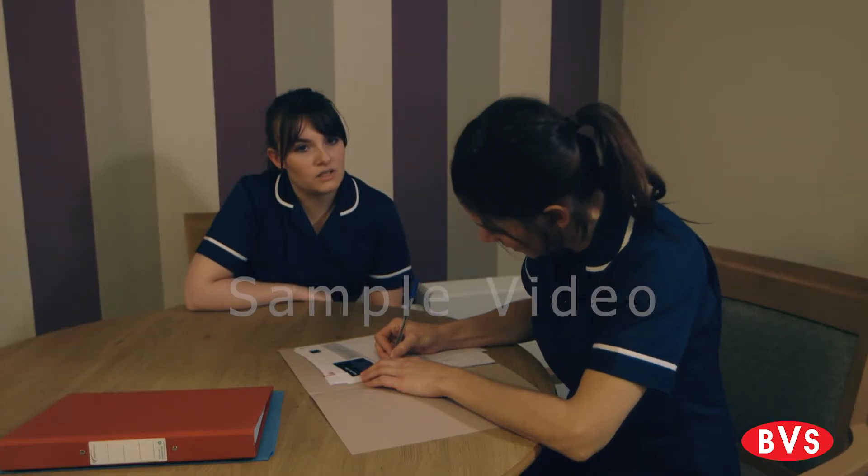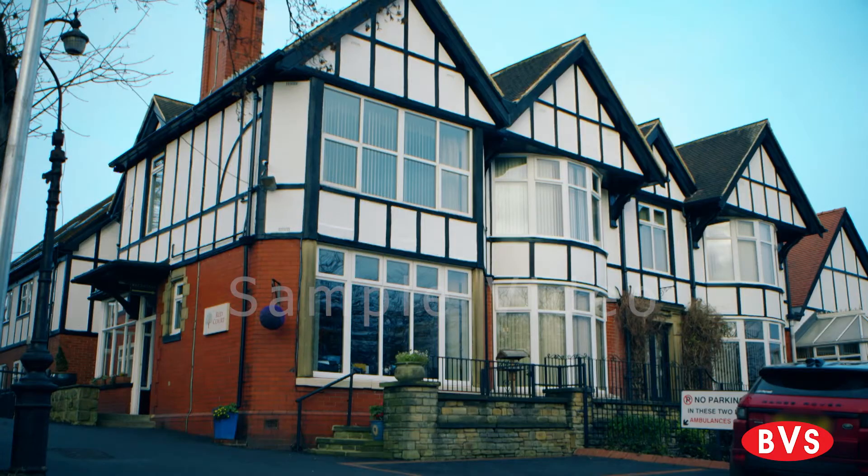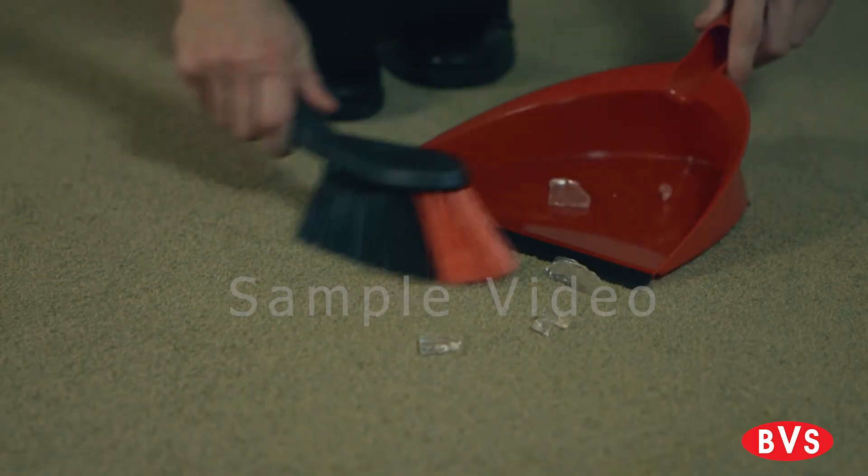You should be familiar with the health and safety risk assessment of your care home or workplace and consider your approach to first aid based on the layout of the care home, workplace or service users' home and any potential hazards within them.